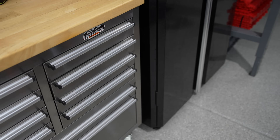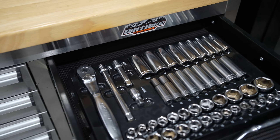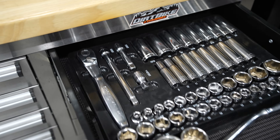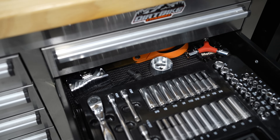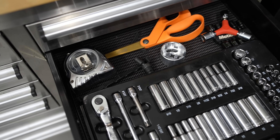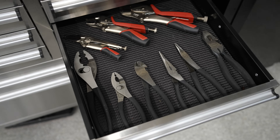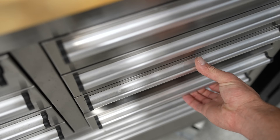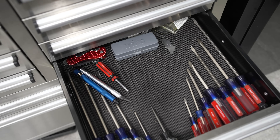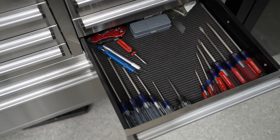In the sockets section: this is all my three-eighths drive sockets, mostly metric. There are quarter-drive sockets as well, plus some other torque bits, scissors, and measuring tape. Going down one more drawer: pliers, vice grips, screwdrivers, valve core tools, an exacto knife, and things of that nature.